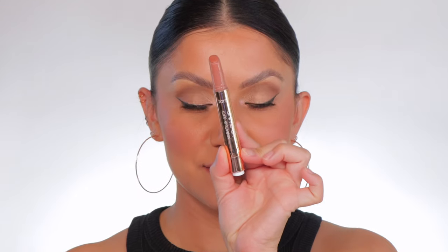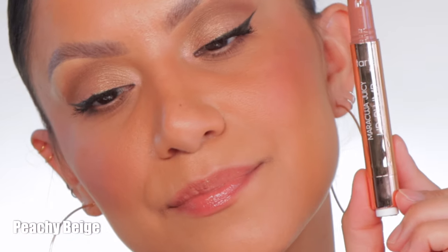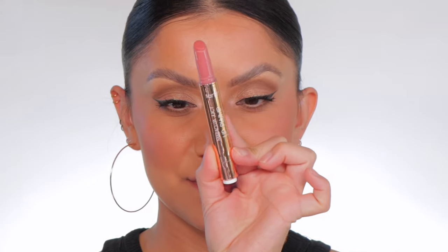And in daylight, this is Cherry Blossom. Next one up is Peachy Beige — this is the shade Peachy Beige. And in daylight, this is Peachy Beige. Next one up is Primrose.